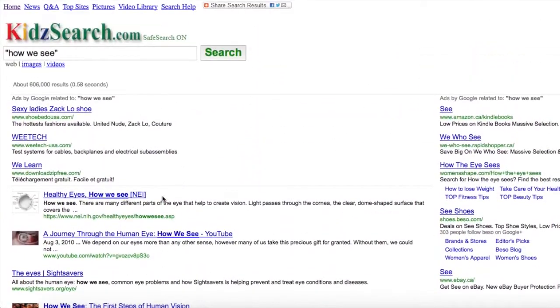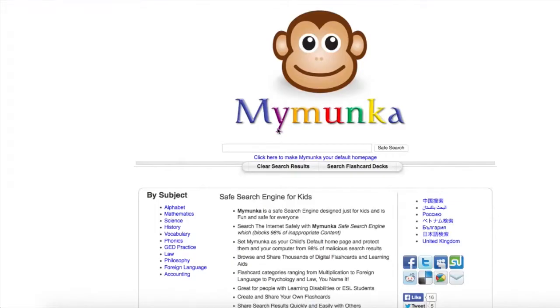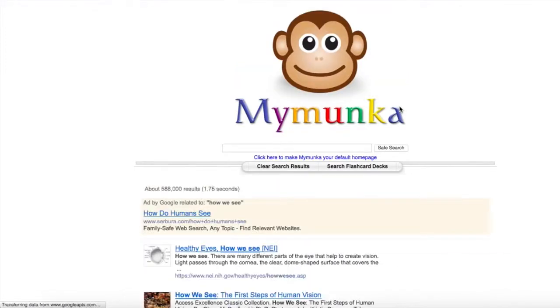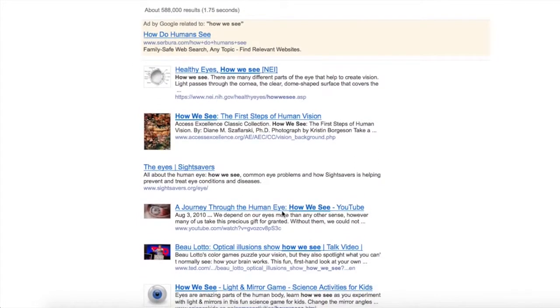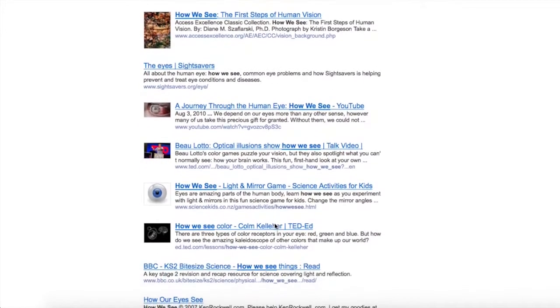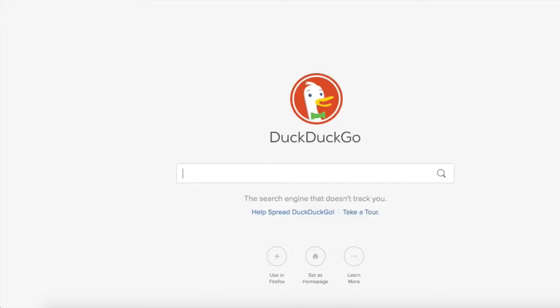Another search engine — I really like the name of this one — Mymonka. It's a safe search engine for kids. Let's do the 'how we see' search again and click on the safe search button. Healthy eyes, how we see — all good, looking good. Well, maybe this one is not so great, but that one might be okay too. 'How we see color' — nice.